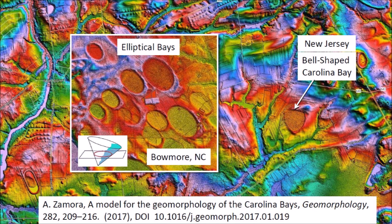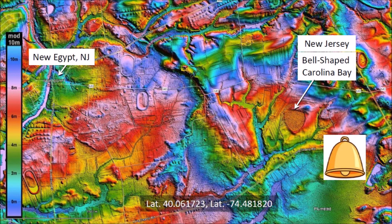However, the shapes of the Carolina Bays depend on the characteristics of the terrain on which they are made. The bell-shaped Carolina Bay illustrated in this LiDAR image is located two miles east of New Egypt, New Jersey. The colorized topography indicates that the terrain is uneven and the distorted bay is adjacent to some hills.